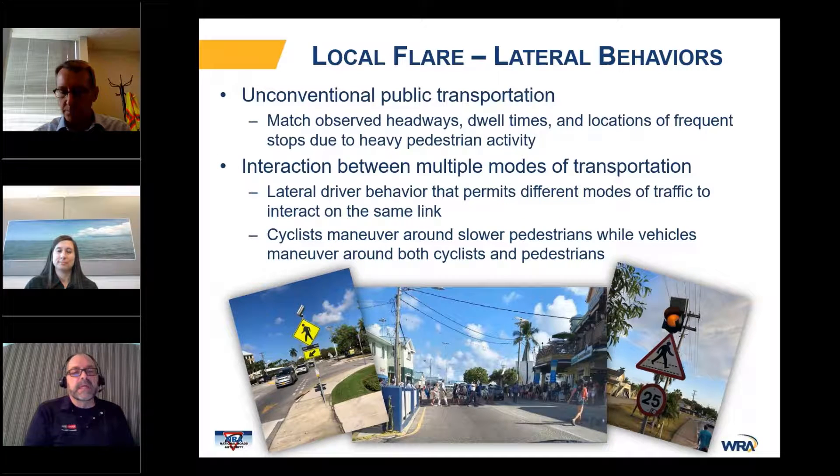Did the NRA know they wanted to use the Visum/VSIM multi-resolution model, or did you convince them that was the best approach? We did a software investigation as part of the project and evaluated a number of different tools, so they didn't specify this toolbox. Although they were active Visum users before this, so they definitely had familiarity with PTV products.